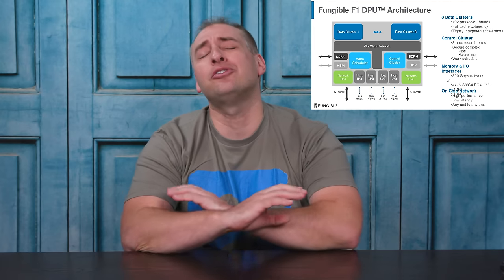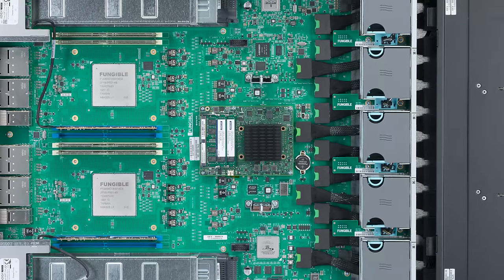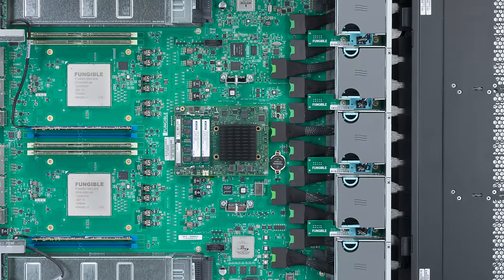Hey guys, this is Patrick from STH. Today we're going to take a look at the Fungible F1 DPU and how it creates an absolutely crazy storage array in the Fungible FS1600, being announced pretty much alongside this video.